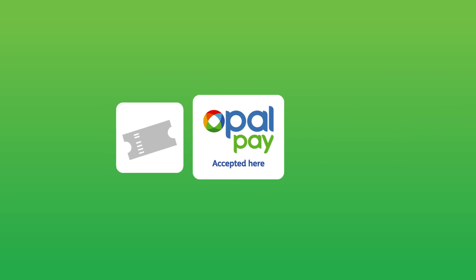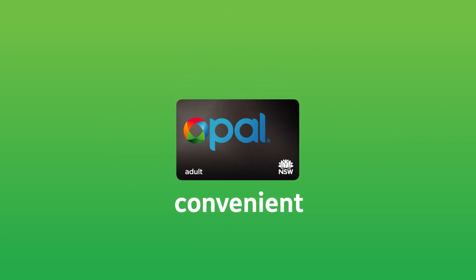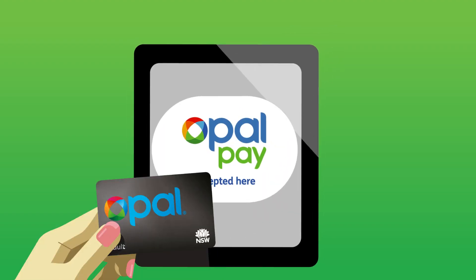When you only have to use one card to pay for all of your transport, getting around is more convenient, faster and easier. Look for the OpalPay symbol next time you travel.